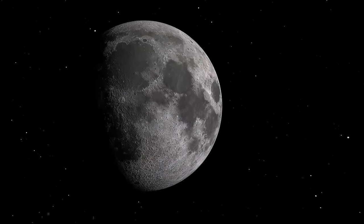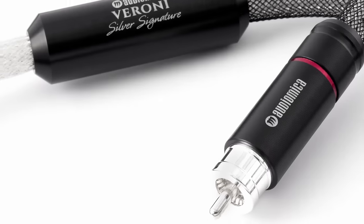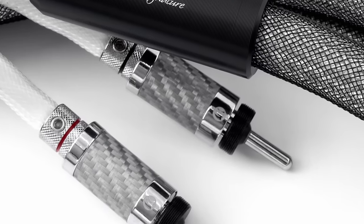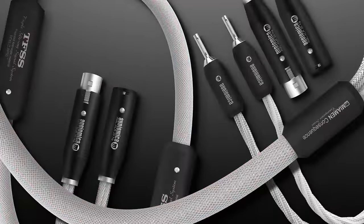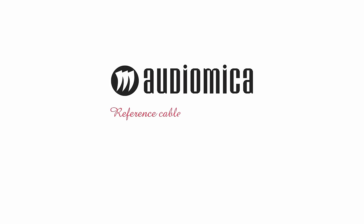This video is sponsored by Audio Mika, manufacturers of the interconnects and speaker cables used by A British Audiophile. For more information about these and their other products please click the link in the description.